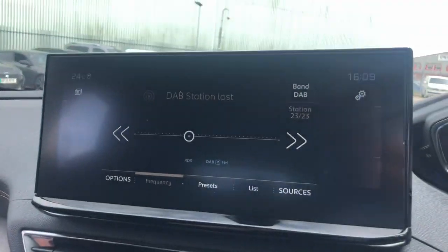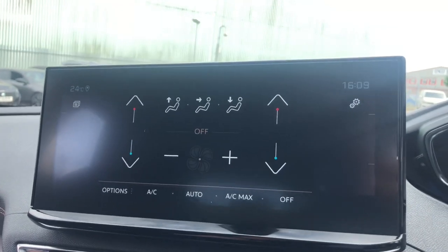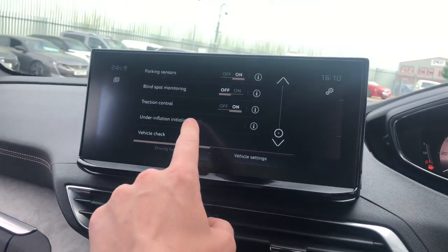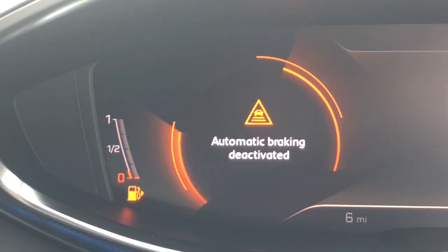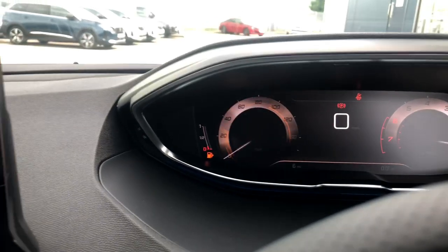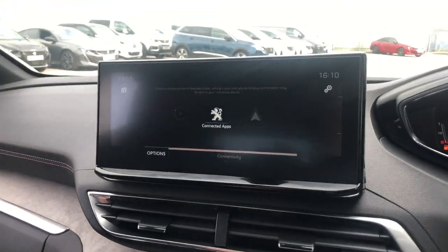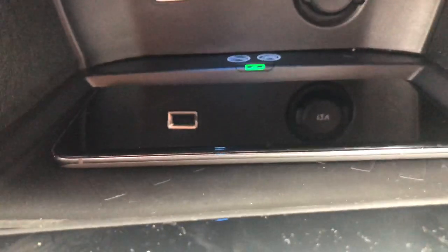Here you have all of your radio controls as well as media, and dual-zone climate controls. You have your driver functions with a vehicle check option, so it tells you when you need to service it and if anything is deactivated, as well as your fuel level. You can connect to the car by Bluetooth or Apple CarPlay and Android Auto using the USB port. You also have a 12-volt socket outlet down there and a wireless charging mat.